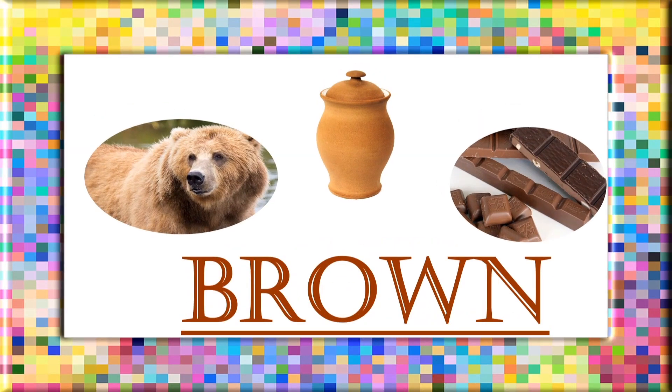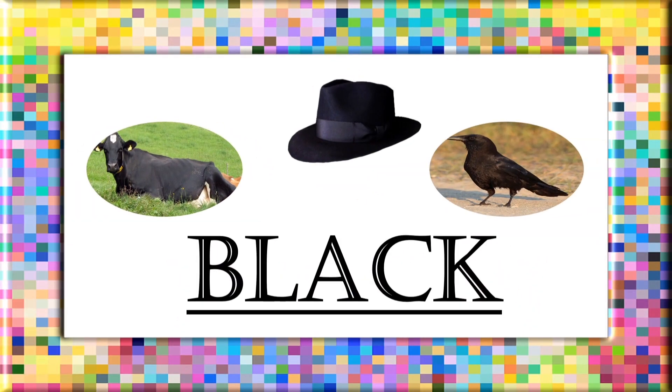Brown: B, R, O, W, N. Brown. Black: B, L, A, C, K. Black.